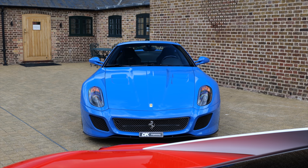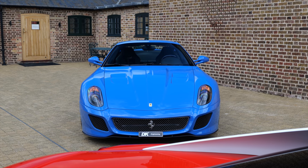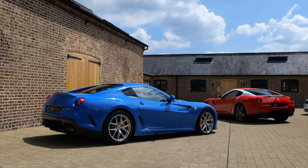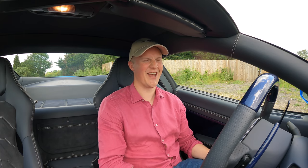What is also undeniably cool is that today I'm not just down here checking out these cars — DK Engineering said I could very kindly, very quickly, have a go in both. So I've come five minutes down the road, and first up it's the GTO.